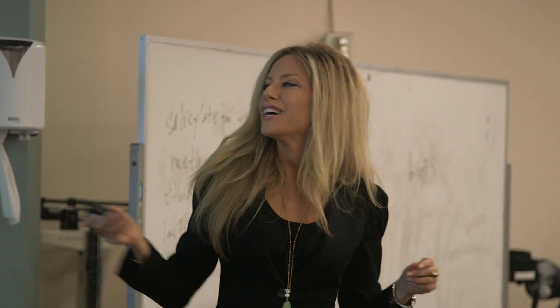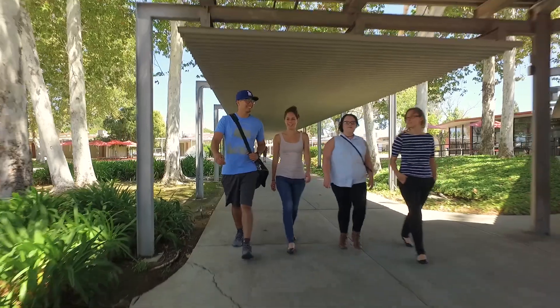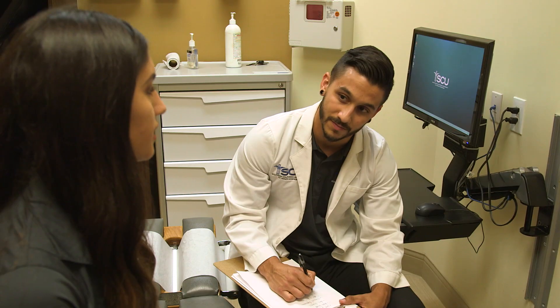Our faculty are knowledgeable, accomplished, accessible, student-centered, and very compassionate. SEU's mission is to develop competent and caring healthcare practitioners for the future.